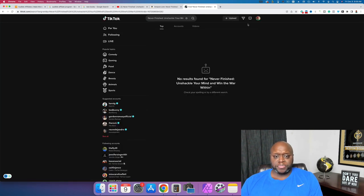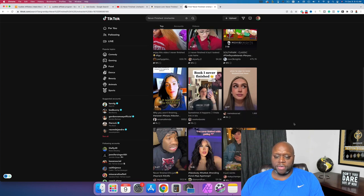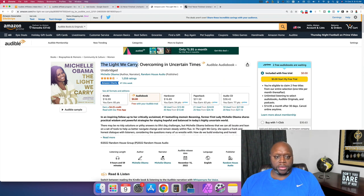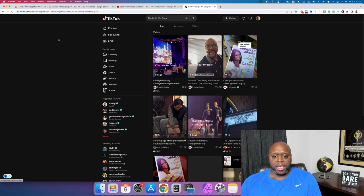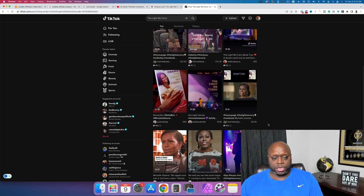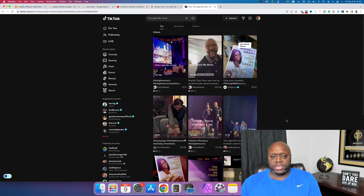On TikTok, searching 'Never Finished' shows 549 views from just one day ago. I'm sure if we looked up the Michelle Obama book 'The Light We Carry,' that's going to have a ton more traffic but also be more competitive. What I recommend is create content about individual chapters, things that were surprising to you, aha moments. Look at this — 118,000 views, 13,000 views, almost 300,000 views just talking about this one book. Then you could say, 'Hey, if you want a list of my favorite books, click the link in the description,' with one link going to the Michelle Obama book and another going to the other book.